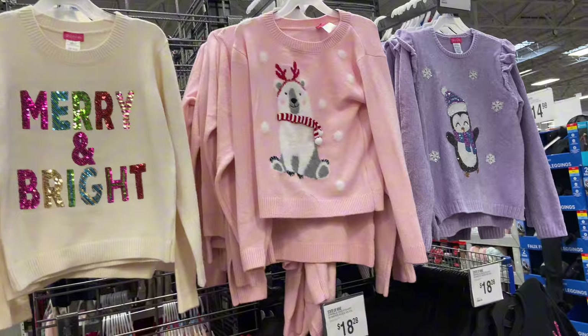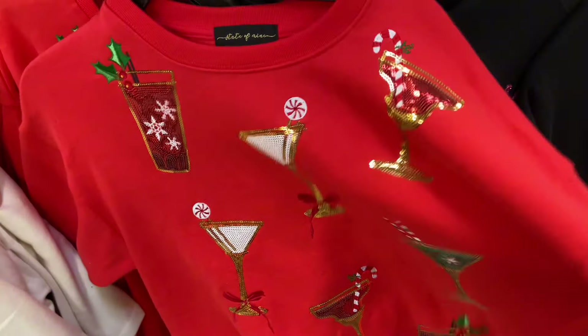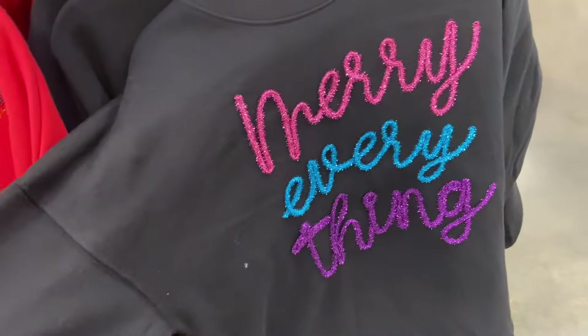And the Penguin — this has all the holiday drinks on it. And this one says Merry Everything.